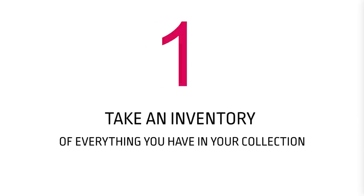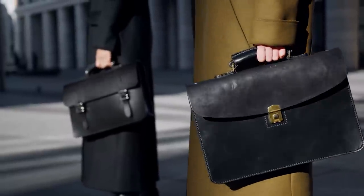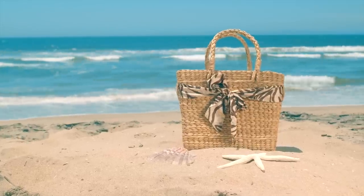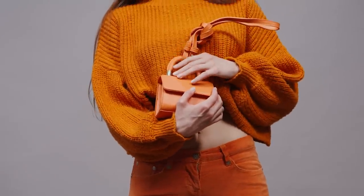Number one: take an inventory of everything you have in your collection. You might say 'I've got three bags' — why don't you stick around, I have a point for you as well. Take an inventory: how many bags you have, what style bags — are they top handles, crossbodies, shoulder bags, clutch bags? Take an inventory so you know exactly what you have, so when you're shopping you're not caught off guard and you know exactly what you're looking for and what you need.